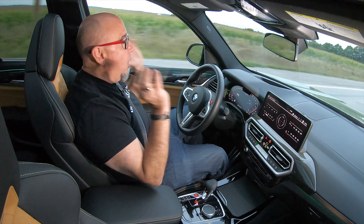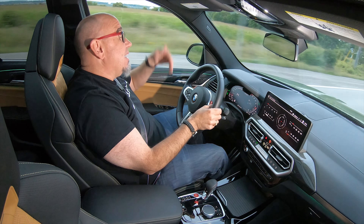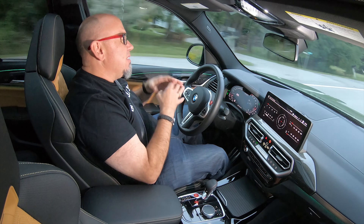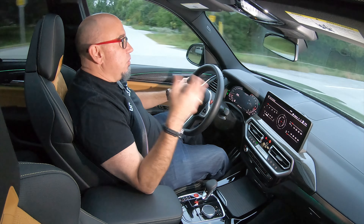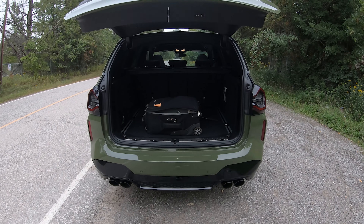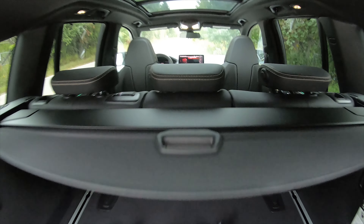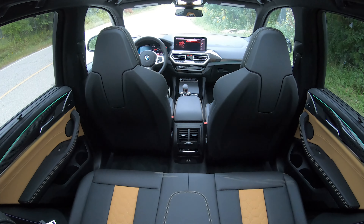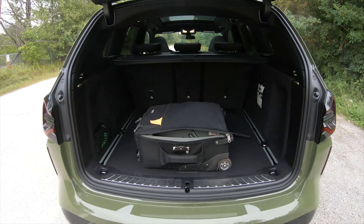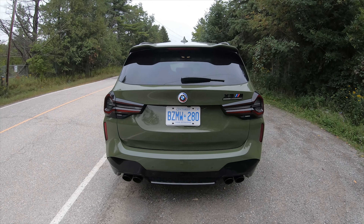We've got great visibility in all directions. Of course, this has cameras and sensors and all that to help you park. This X3 is also the right size — very maneuverable. I find the X5 just to be a little bit too big for my liking, certainly for an urban environment. Inside, it's very spacious — more than enough room behind my seating position, lots of room under the hatch, decent storage in the front row, and tons of cargo space.